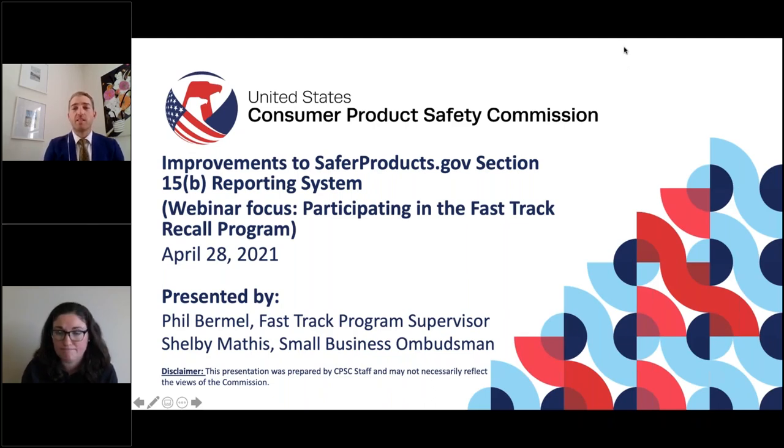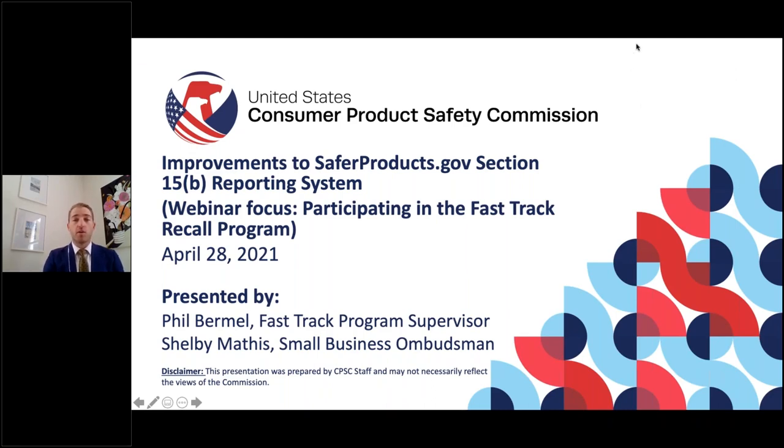Thank you, Shelby. Today's presentation is going to be done in two parts. I will start off and then Shelby will finish up. Disclaimer: this presentation was prepared by CPSC staff and may not necessarily reflect the views of the Commission. Today's presentation is on the improvements to saferproducts.gov Section 15B reporting system, with the focus on participating in the Fast Track Recall program. We will add additional information on non-fast track aspects, but the main focus will be Fast Track.